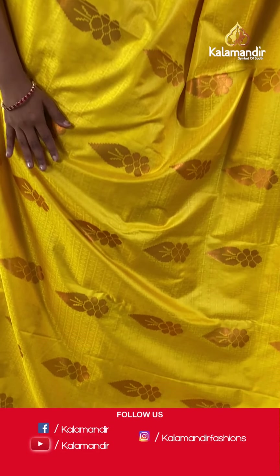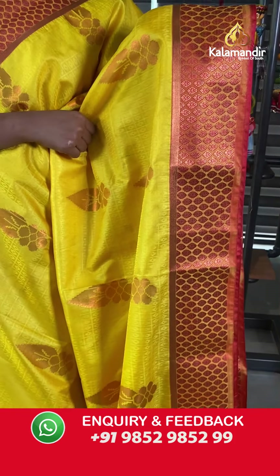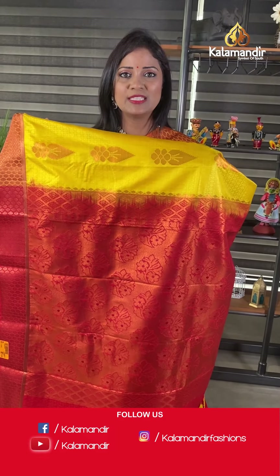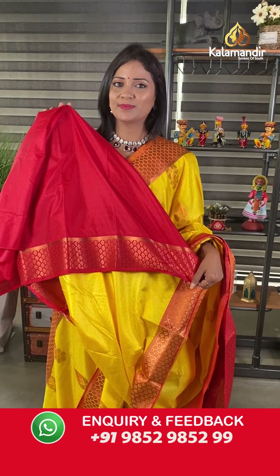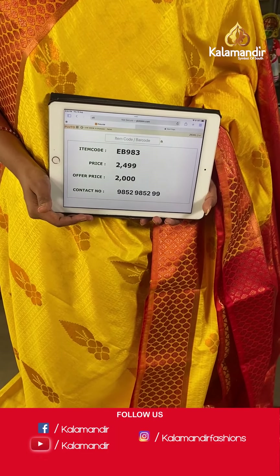One more brightest color combination in the same pattern — a very bright yellow with red. Checks with self-embossed floral bitties implemented throughout the body, with copper zari floral motifs. The border contrast has floral brocade design. The pallu is contrast heavy zari woven with floral bitties and tassels. The blouse is contrast self-embossed design with the bottom. Saree code EB983, actual price 2499, final price 2000 only.